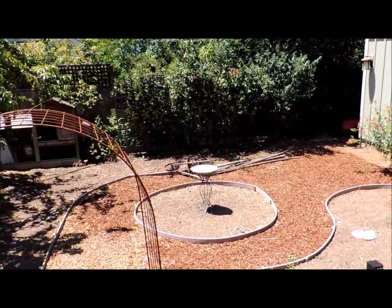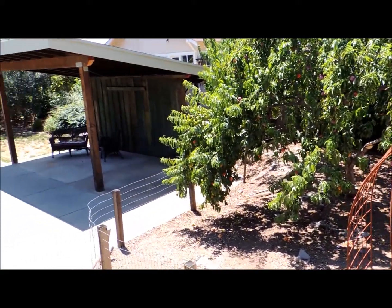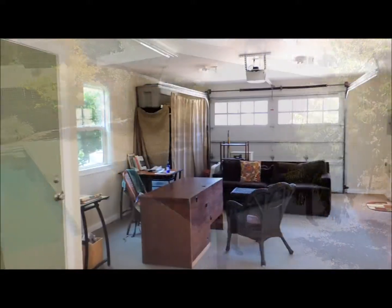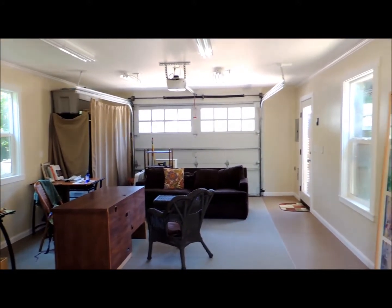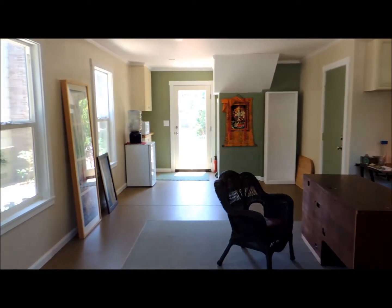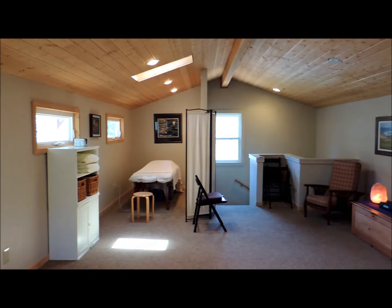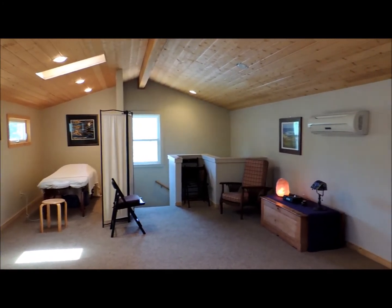The property is situated on a quarter-acre lot which provides the perfect space for outdoor enjoyment and entertaining. The garage features a two-story finished and conditioned room with cathedral wood ceiling. This would be ideal for a home office, exercise room, recreational space, or extra sleeping quarters.